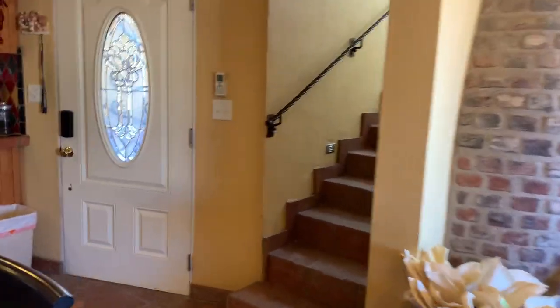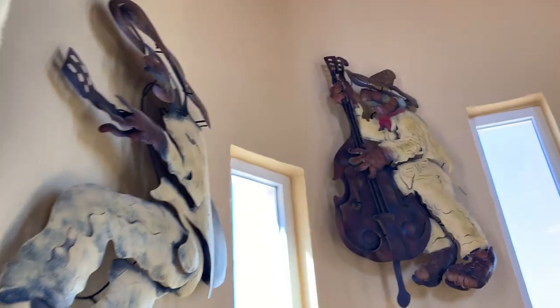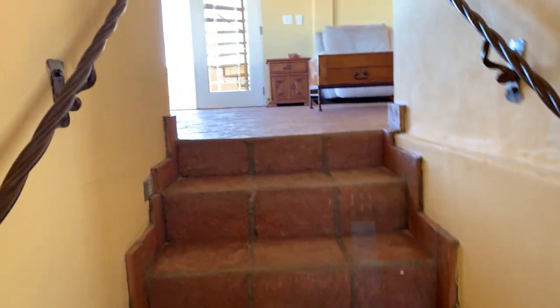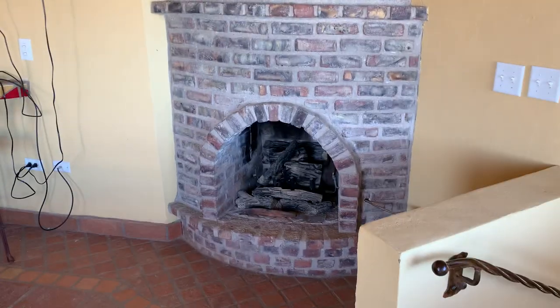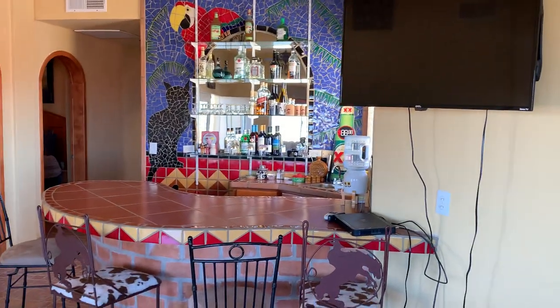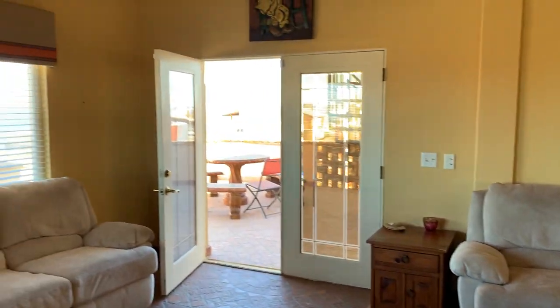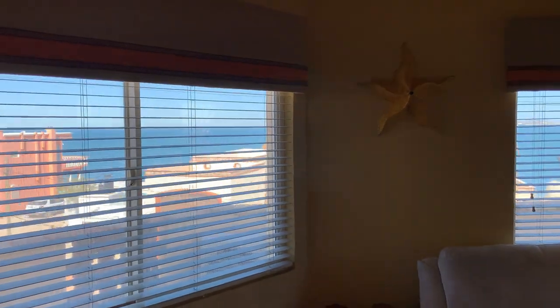Let's go upstairs. Look at the views from here.